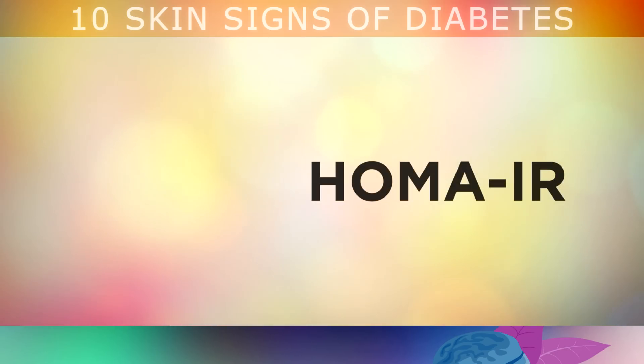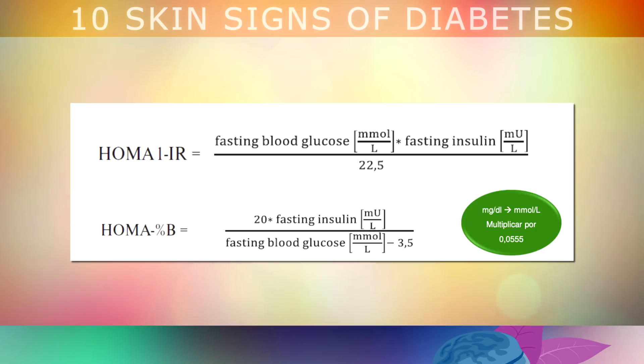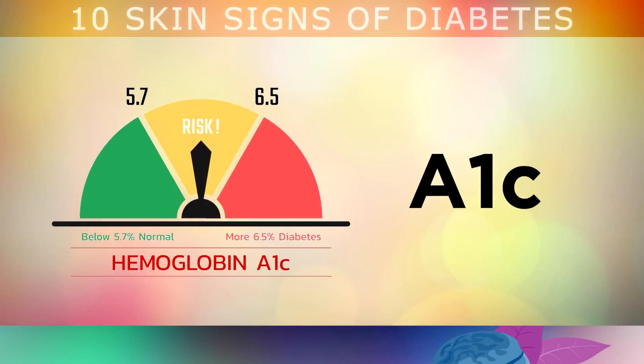If you do have one or more of these symptoms, it's highly recommended to visit your doctor and ask for a HOMA IR test. This is a very simple blood test where you can test your blood glucose and blood insulin after fasting to get an accurate reading to see if you have insulin resistance, pre-diabetes or diabetes. You may also have your A1C tested to measure your average blood sugars over a period of time.